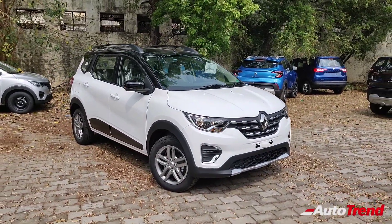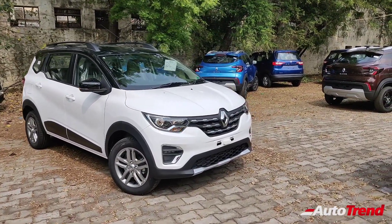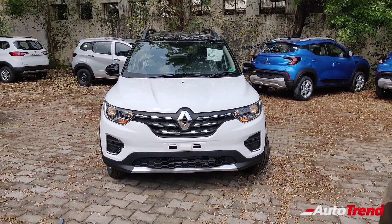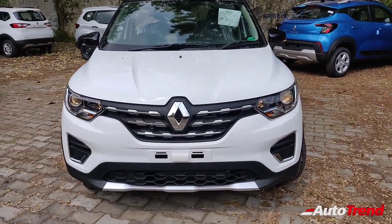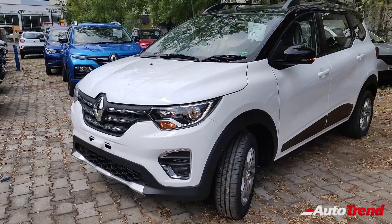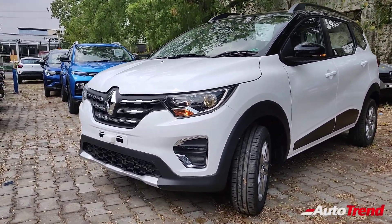The Renault Triber has been a greatly successful and mold-breaking product for Renault India in terms of flexibility, packaging and value for money, and still remains one among the best-selling cars for Renault India. For 2021, Renault has decided to give some feature updates adding to the value for money quotient. The best part about the Triber is that you get a genuine seven-seater car which is surprisingly not longer than four meters, and is significantly more affordable than compact sedans while also offering segment-besting features and flexibility.